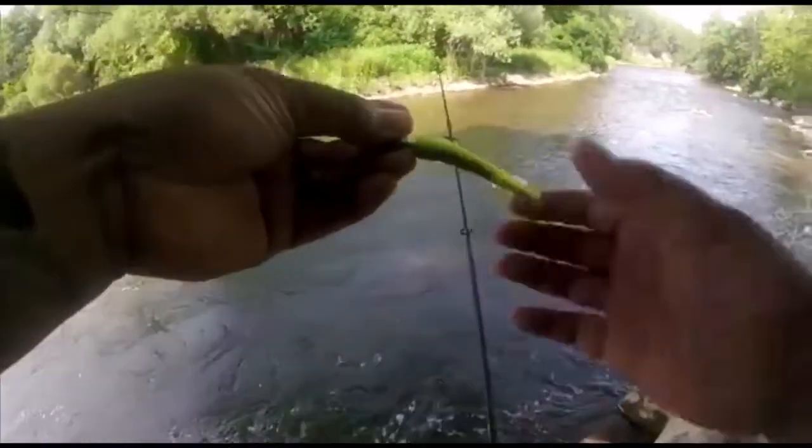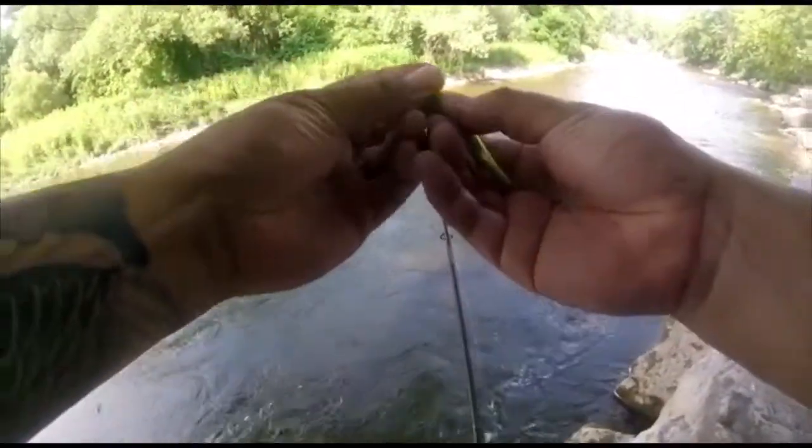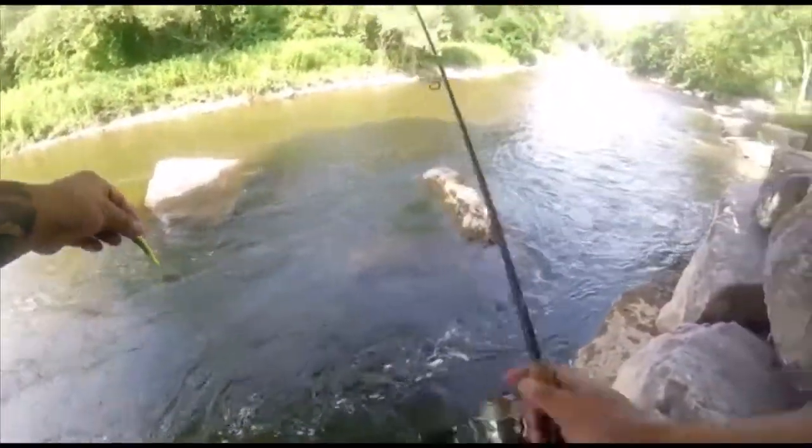I'm not sure if you noticed it there, but I did get hit. After each hit, take a look at the bait, make sure it's still on — they're pretty good. In this case I had to adjust it.